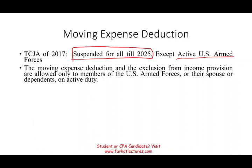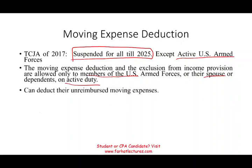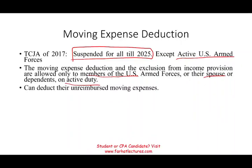The moving expense deduction and exclusion applies to members of the armed forces who are on active duty, their spouse, and their dependents — as long as their spouse and dependents are members of their household. You can only deduct unreimbursed moving expenses; you cannot deduct reimbursed moving expenses. So you can only deduct the amount that was not reimbursed to you.